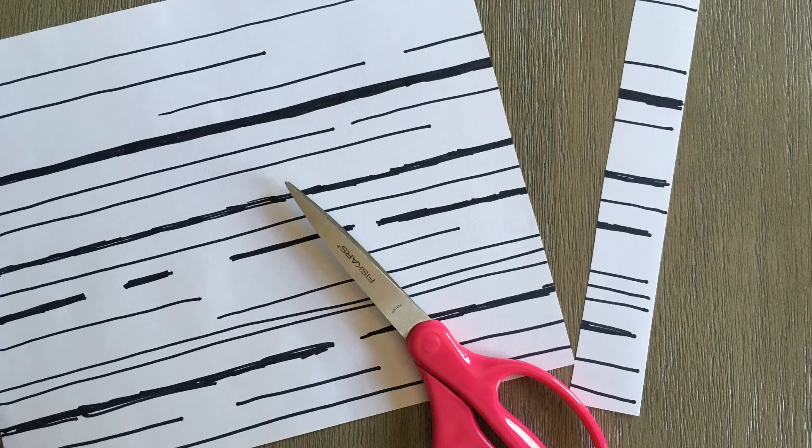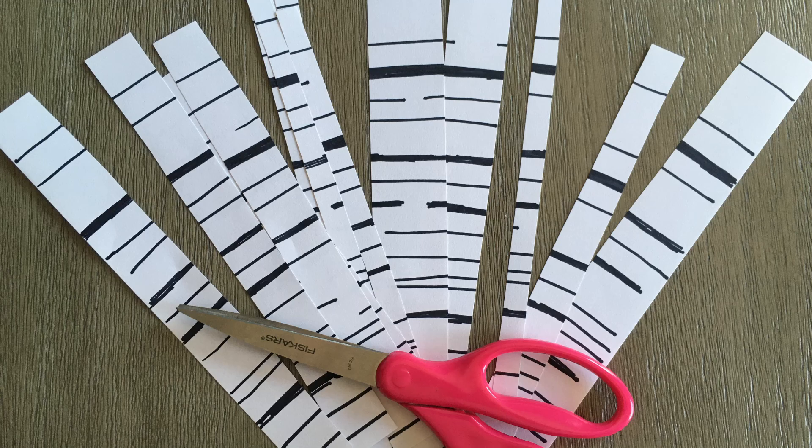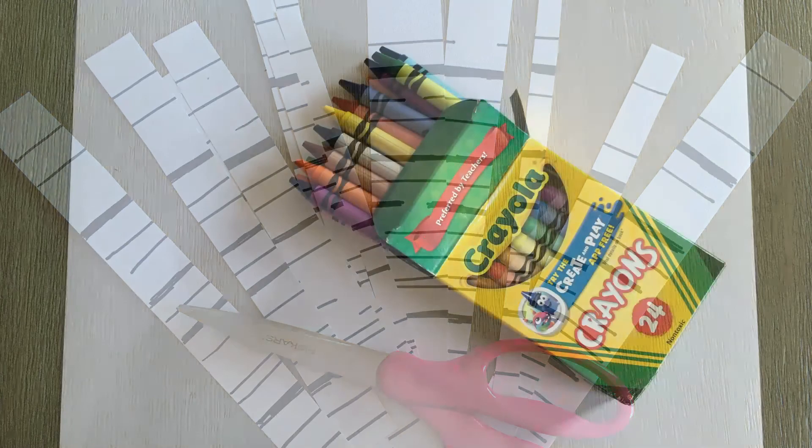I'm now going to take my scissors and start cutting the paper, because these will become collage pieces to represent birch trees. I'm going to cut strips off the paper — some thick and some a bit thinner — to represent different sizes of birch trees, since some might have very thick trunks and some thinner. My thinnest pieces I'll eventually use as branches. I'll keep cutting until my whole piece of paper has been cut into pieces, then set those aside.